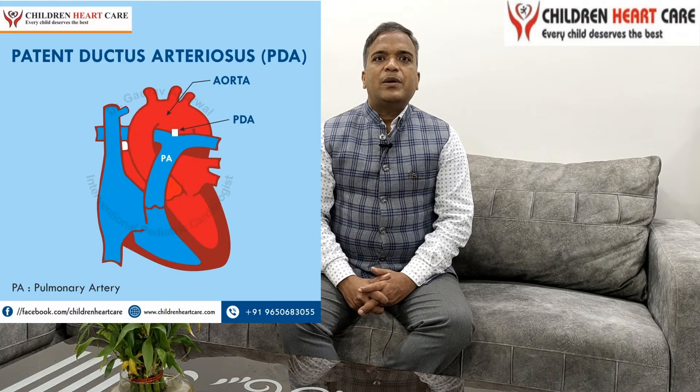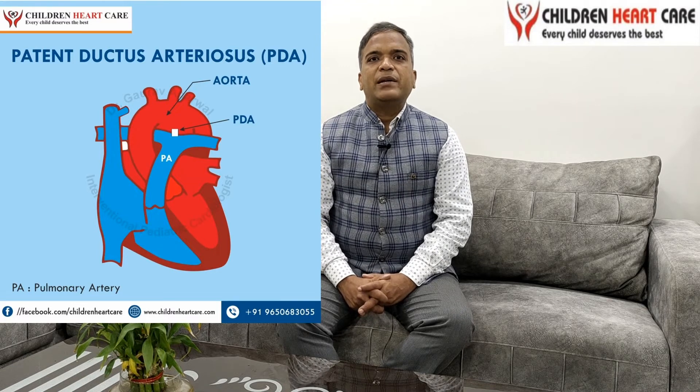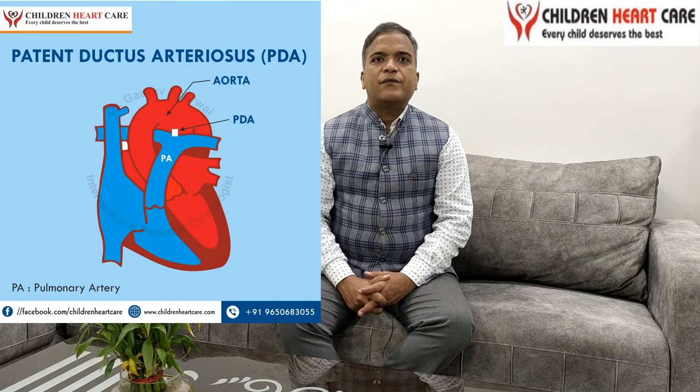Today I will discuss one of the common procedures that we routinely do in day-to-day practice, known as PDA device closure. As we all know, there is a hole between two great vessels of the heart known as aorta and pulmonary artery. As you can see in this picture, there is a hole between these two great vessels known as patent ductus arteriosus, or in short form PDA.